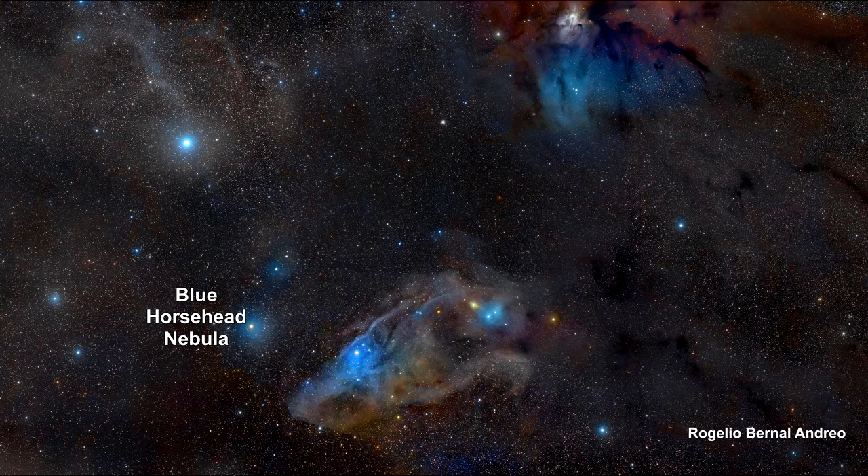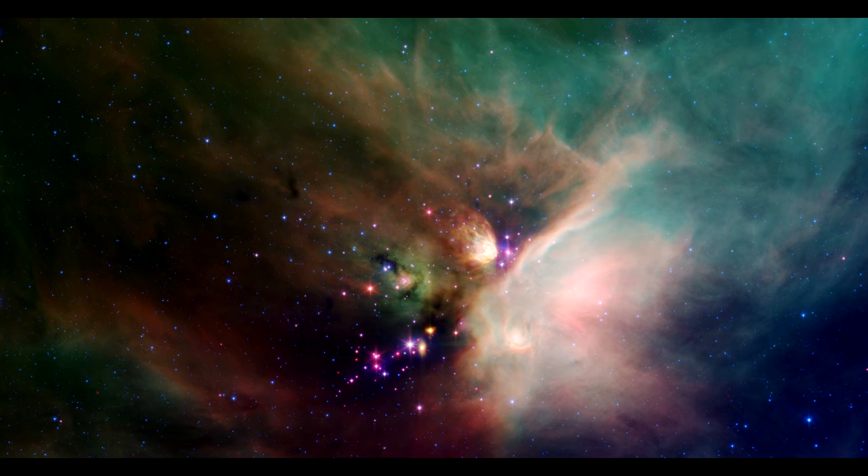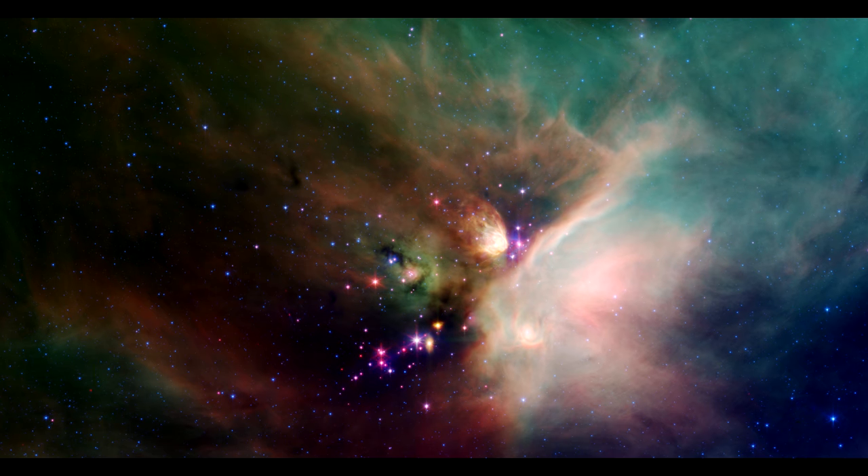Near the image bottom lies the Blue Horsehead Nebula. The blue glow that surrounds the Blue Horsehead's eye is a reflection nebula. You can't see the stars behind the clouds in visible light, but X-ray and infrared brings them into view.